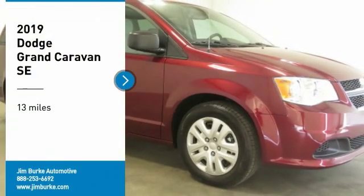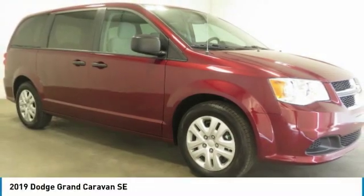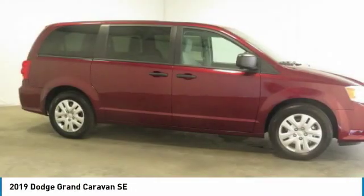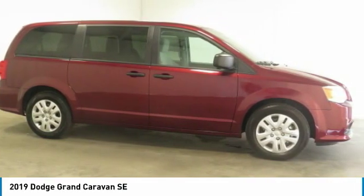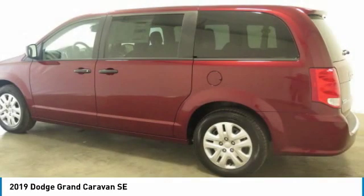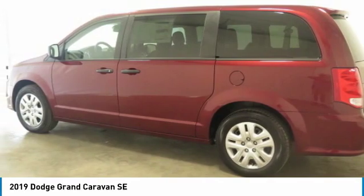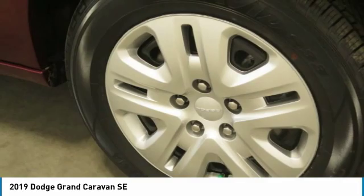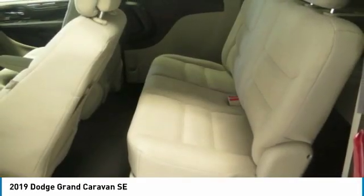Looking for the right vehicle? Check out the 2019 Grand Caravan. The Dodge Grand Caravan received the government's highest front and side crash rating of five stars. Its vast interior is widely praised with an innovative seating arrangement, versatile cargo storage, and enough entertainment features to keep the kids entertained on road trips.